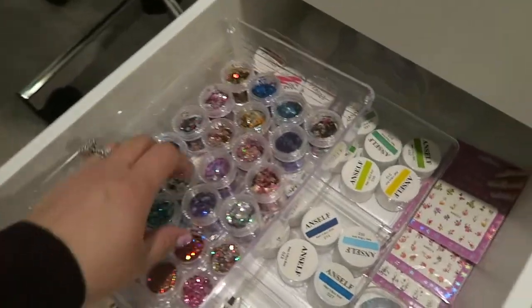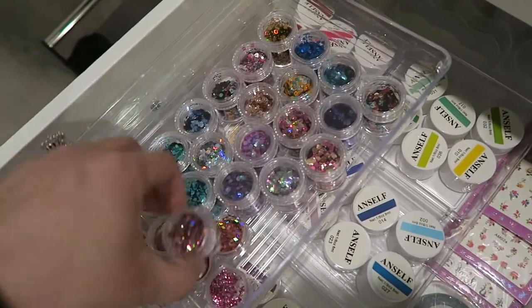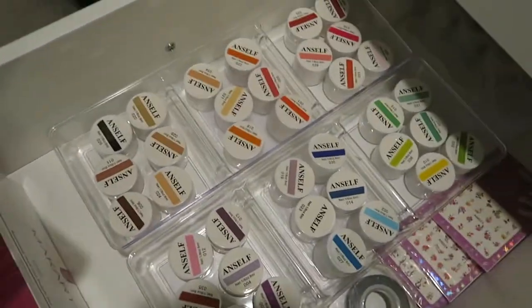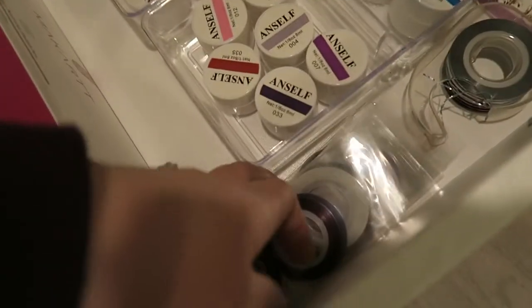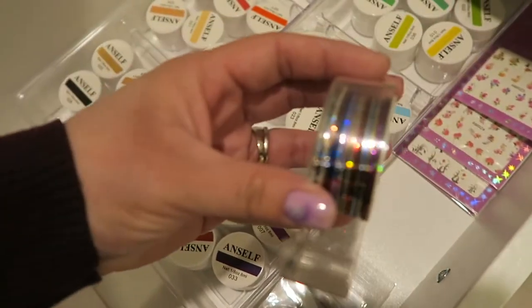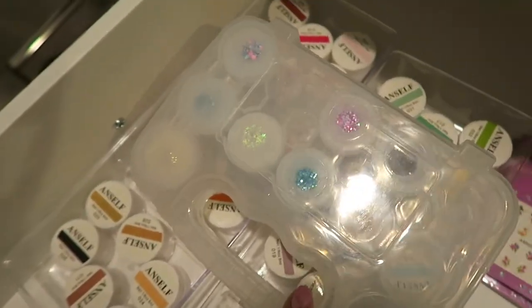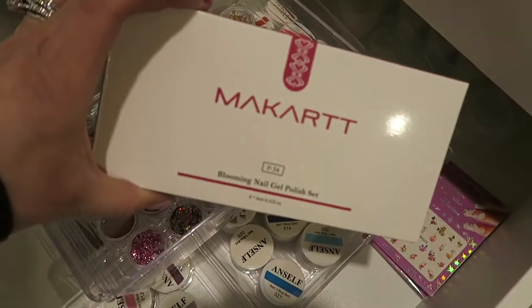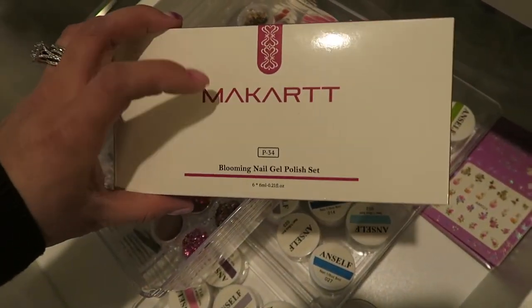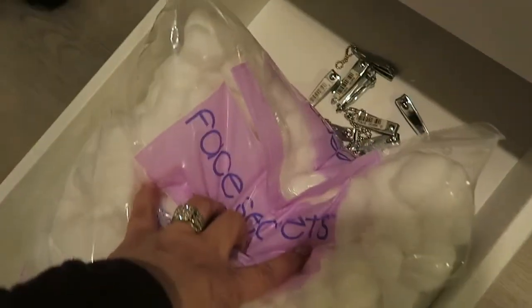Here I have chunkier glitters from Amazon, some small glitters, and gel paints — a ton of colors. I haven't used those yet but I'm excited. I have striping tapes and a whole thing of striping tapes, plus some of my own acrylic glitter mixes I made a couple of years ago. I also have blooming nail gel polish sets from Amazon — it's alcohol-based paint that separates and looks really cool. And there's a big bag of cotton and some extra nail clippers.